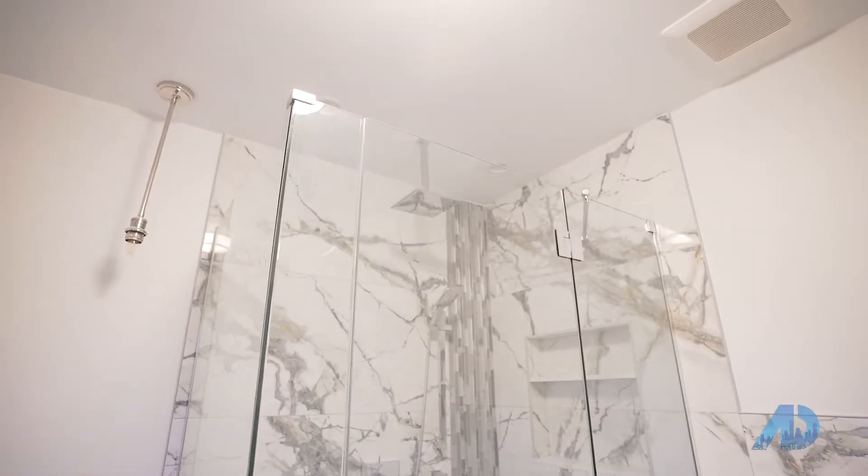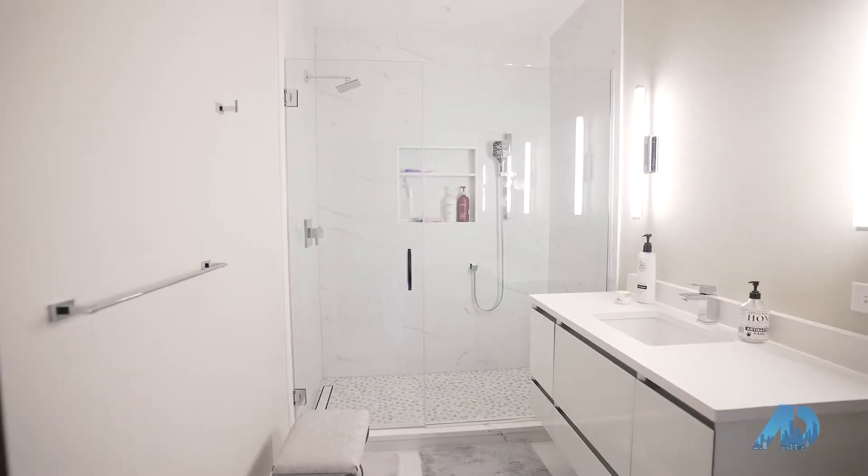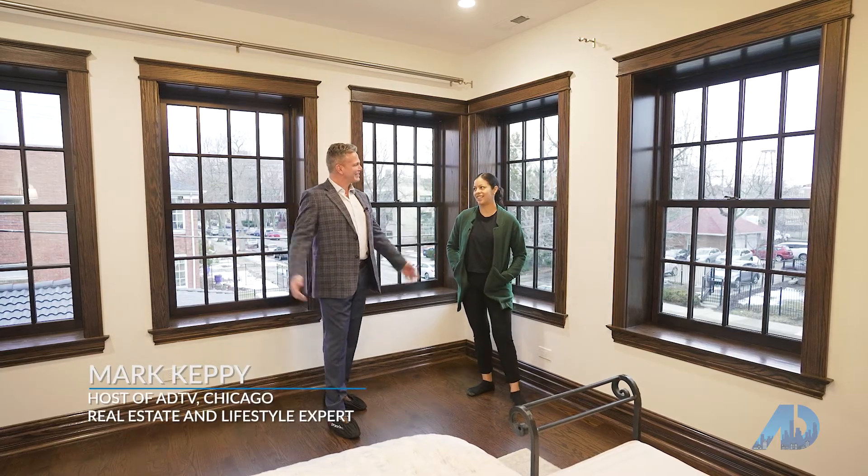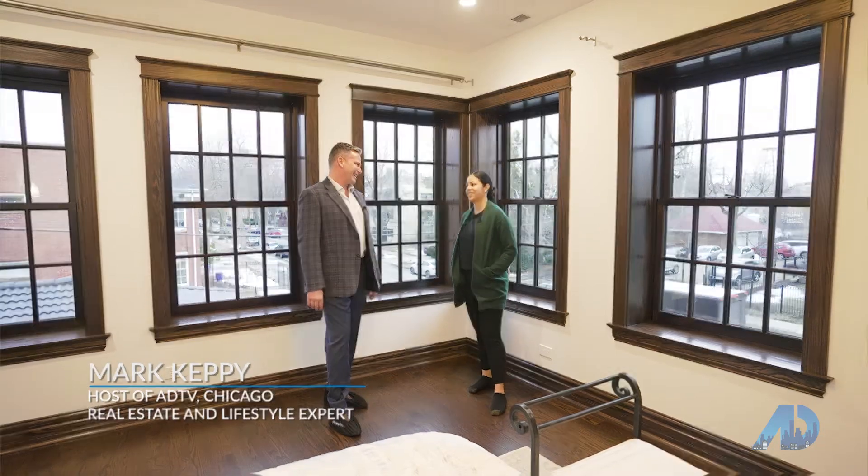This neighborhood is amazing as it is. Thanks again, Darcy, for everything. Thank you, Mark. And this is actually your family's American dream. Exactly, yes. Glad you invited us today. Thank you.